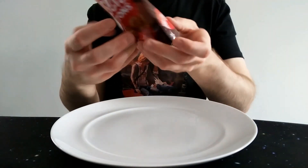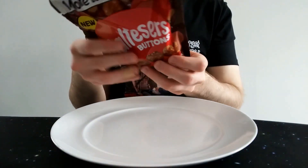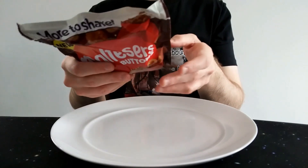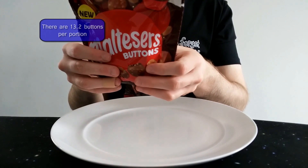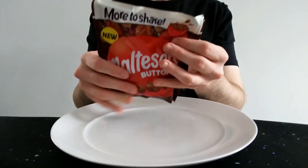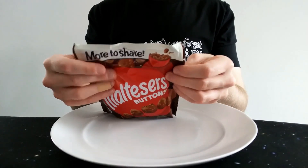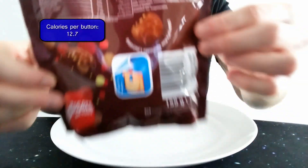It's got a little resealable strip — though I've never really managed to use those successfully; they tend to pop open again. And honestly, you'd probably eat them all in one sitting anyway. Nutritionally: five portions per pack, 31.8 grams per portion, so a 159-gram bag. Per portion that's 161 calories, 8.6 grams of fat, 5.2 grams of which are saturates.